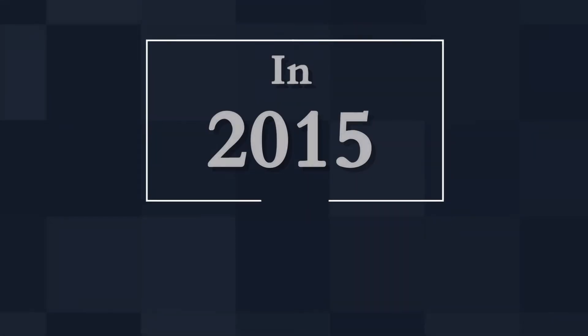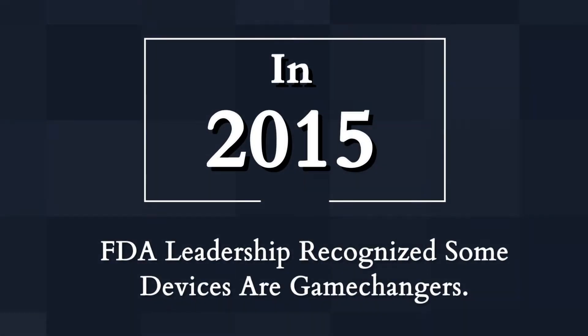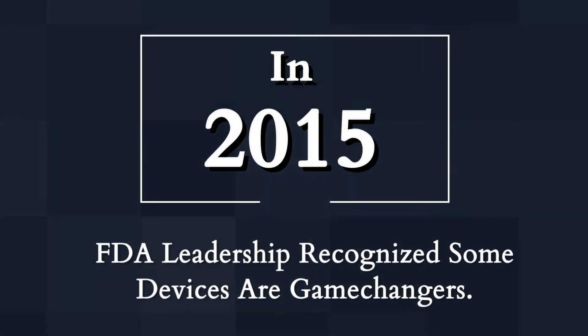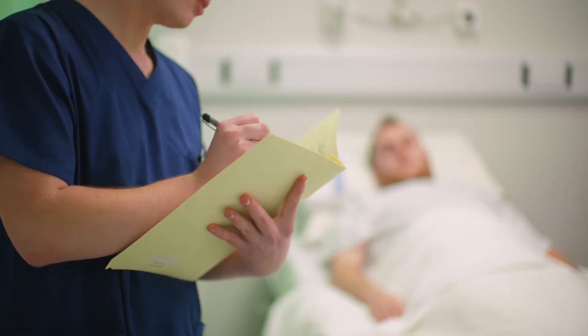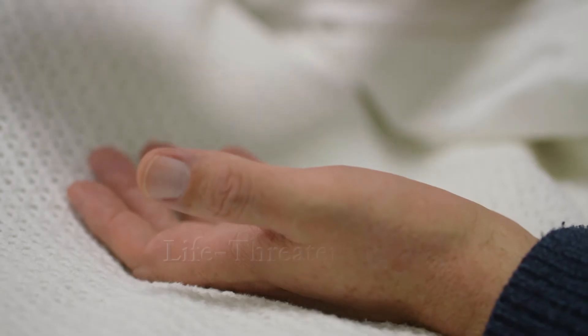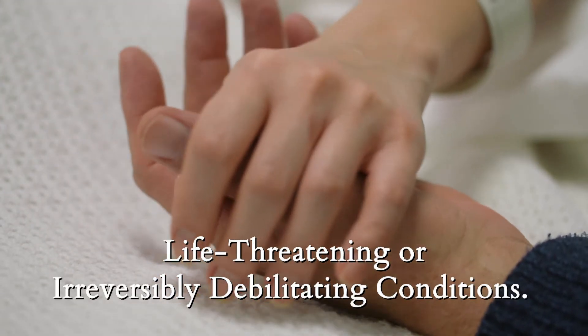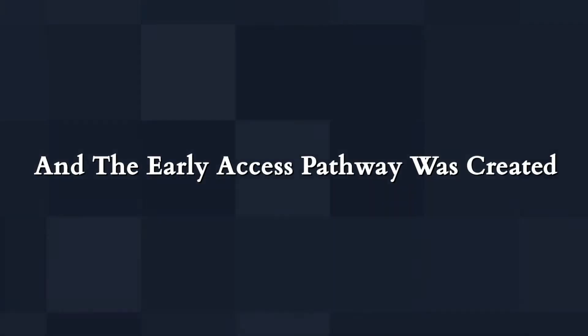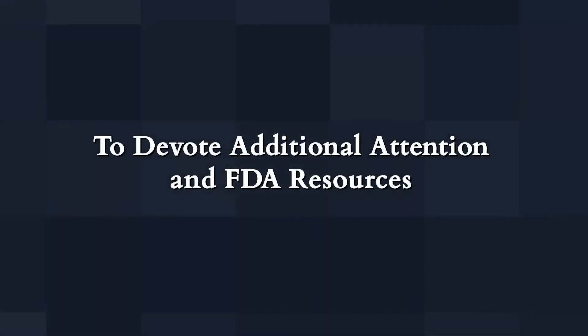Back in 2015, FDA leadership recognized that some devices are game changers — because of new technology or because they treat patients with life-threatening or irreversibly debilitating conditions. The early access pathway was created to devote additional attention and FDA resources to these particular devices.